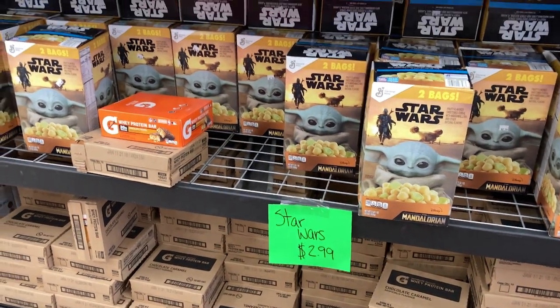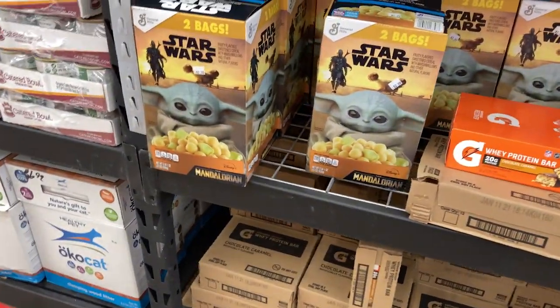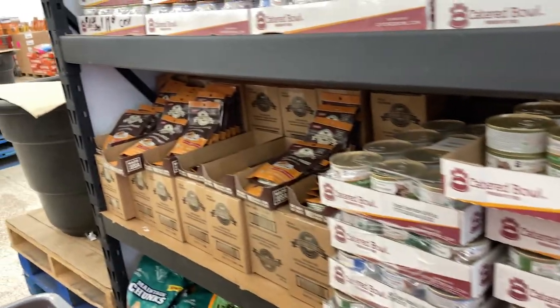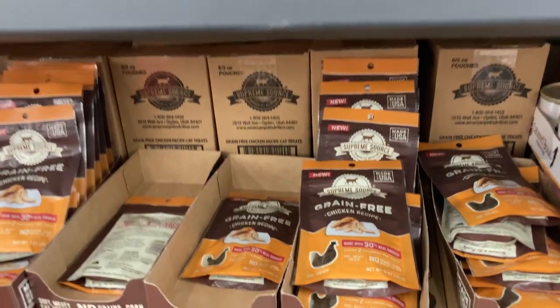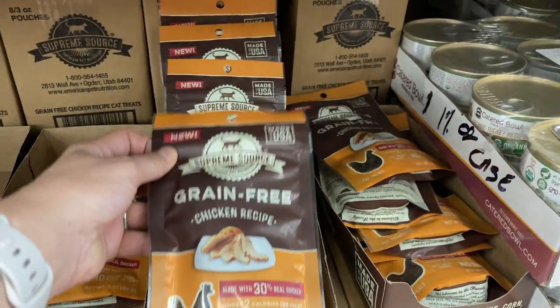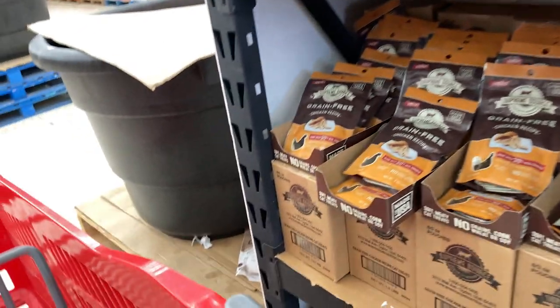Star Wars cereal - I'm going to have to look that up. It's $2.99 for a big box. I'm going to be looking for stuff that's kind of weird. I see something that says 'grain free chicken recipe' - I don't know, is that for our cat? That's the kind of thing we're going to be looking for. This is a big store.